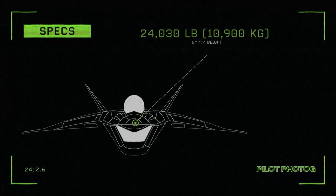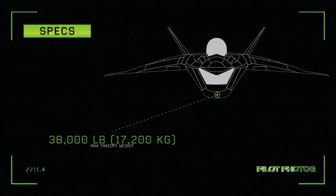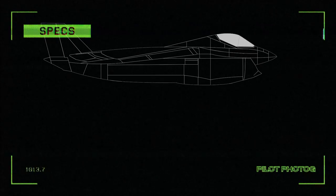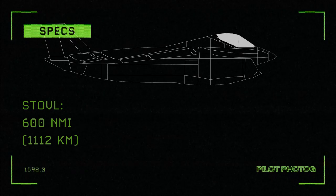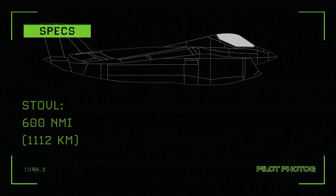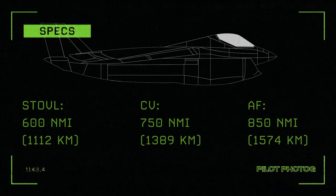Empty weight: 24,030 pounds or 10,900 kilograms. Maximum takeoff weight: 38,000 pounds or 17,200 kilograms. Range for the STOVL version: 600 nautical miles or 1,112 kilometers. For the naval or CV version: 750 nautical miles or 1,389 kilometers. For the Air Force version: 850 nautical miles or 1,574 kilometers.